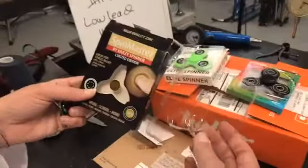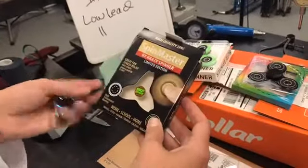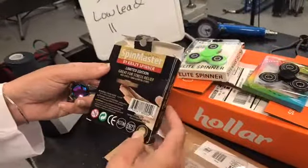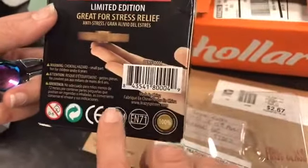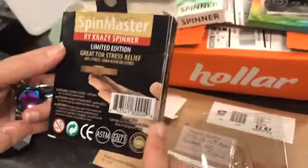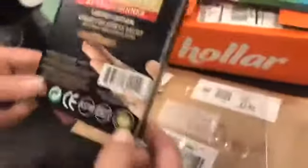So this is the one we're going to test next. It's from Tammy Overton. It says: great for stress relief, Spin Master by Crazy Spinner, limited edition, work, school, home, high-performance bearing, and warning — choking hazard, not for children under 6 years old. It doesn't say anything about chemical toxicity, and it says made in China. 100% satisfaction guarantee.